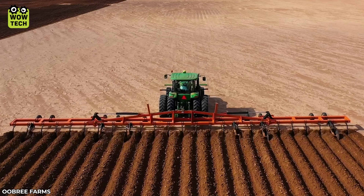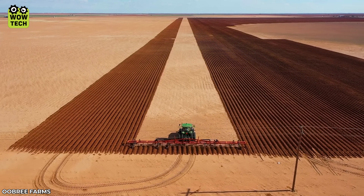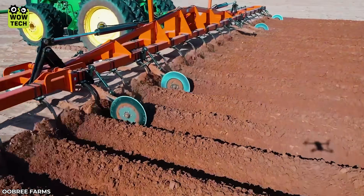Land improvement is regularly carried out to increase the soil's ability to retain water and nutrients.